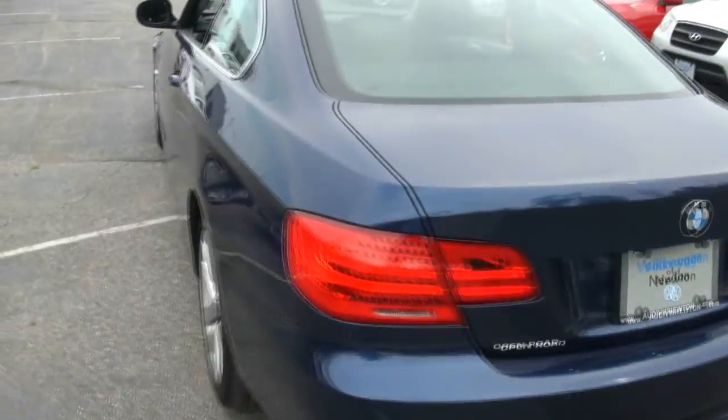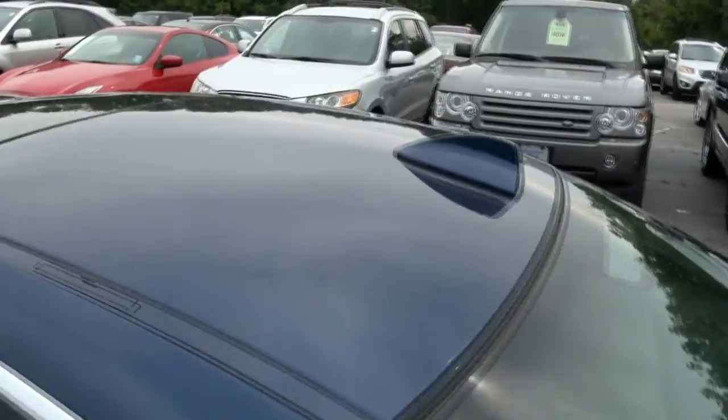Outside, just stunning. No issues. Take a look at the roof.